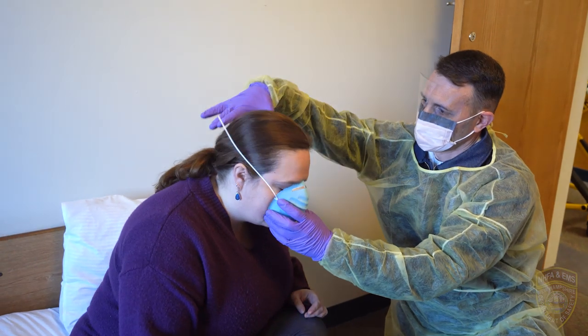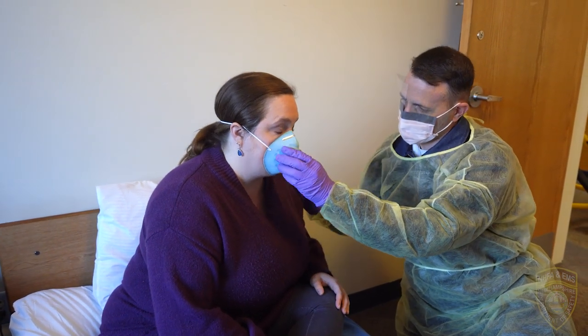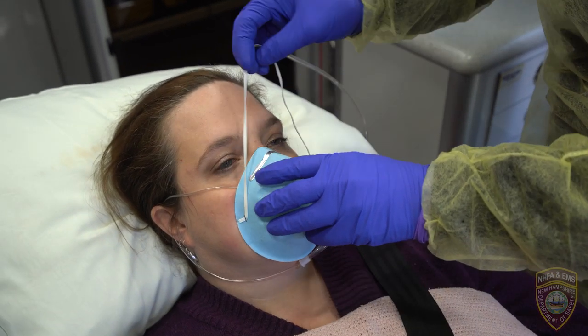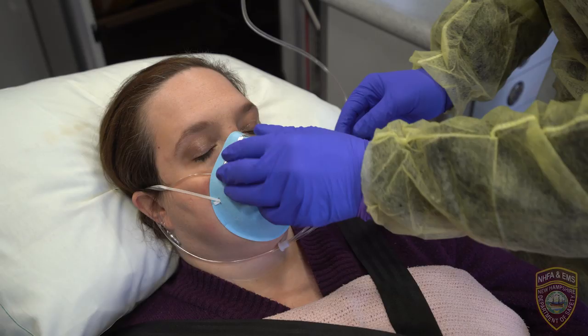A face mask should be worn by the patient for source control. If a nasal cannula is in place, a face mask should be worn over the nasal cannula. Alternatively, an oxygen mask can be used if clinically indicated. Limit the number of providers in the patient compartment during transport to essential personnel to minimize possible exposures.